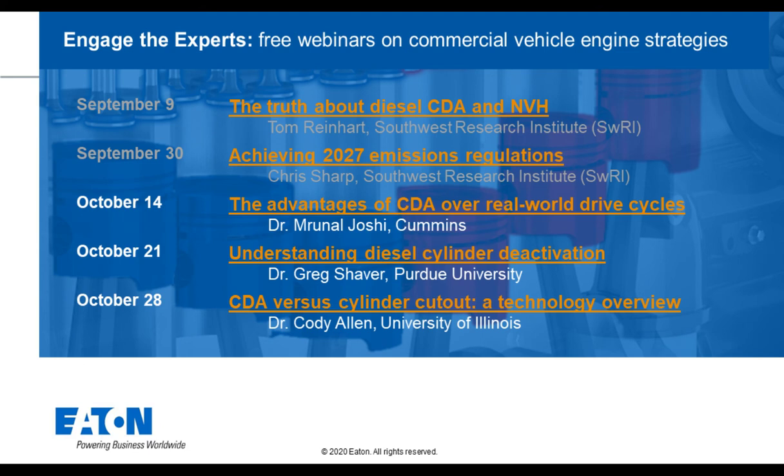That's just about all the time we have today. I want to thank our panel of experts for sharing their knowledge on diesel CDA and NVH. We have additional webinars coming up on October 14th, October 21st, and October 28th. Please be on the lookout for emails and social media announcements and join us as we delve deeper into diesel cylinder deactivation. Thanks for watching everyone.